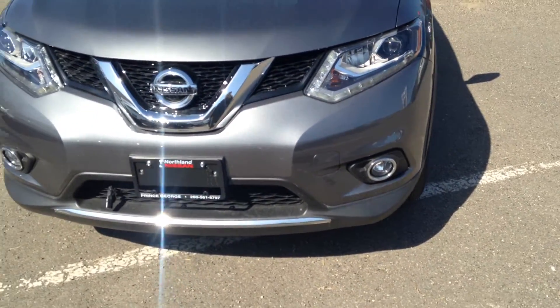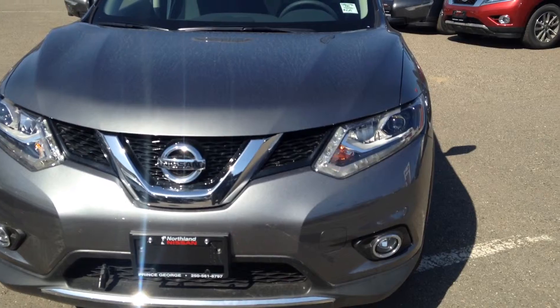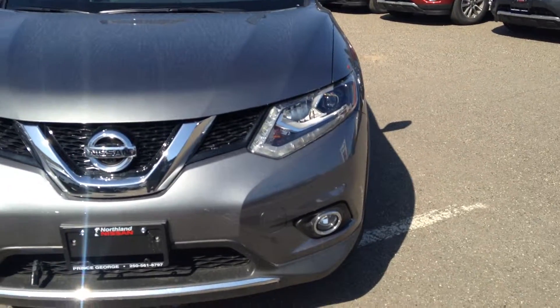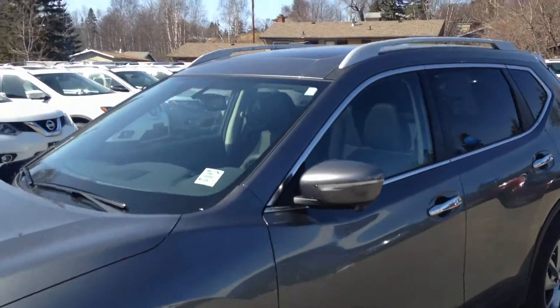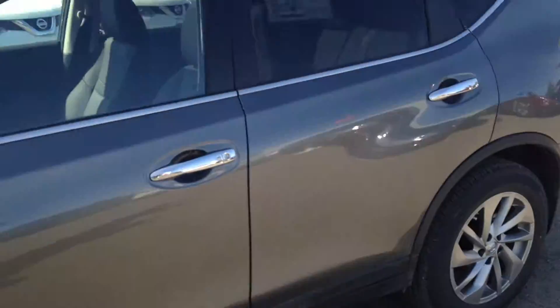You have the fog lights in the bottom here, as well as the LED accents around the headlights — very nice, luxurious look. As you can tell, it's got the roof racks on it.